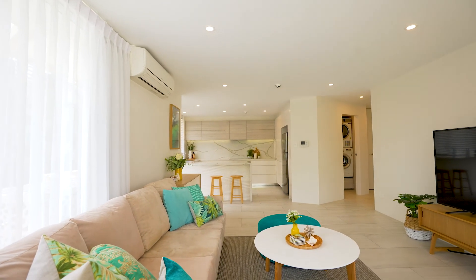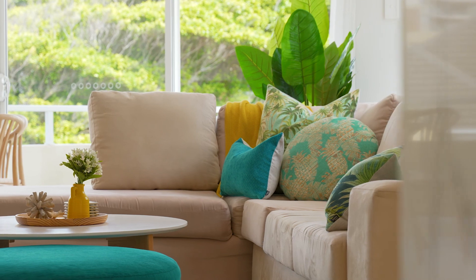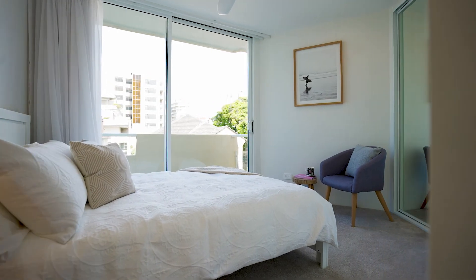The first thing you'll notice is there is not a cent to spend. You can simply move in, put your bags down, and start enjoying the lifestyle.